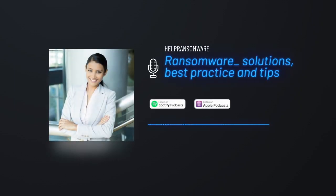Ransomware Protection Tips and Best Practices. There are several ways that companies and their employees can play a proactive role in protecting the company's sensitive data from ransomware attacks. Here are some practical examples.